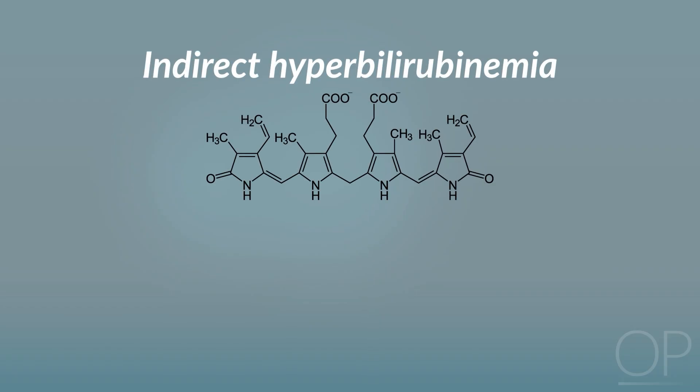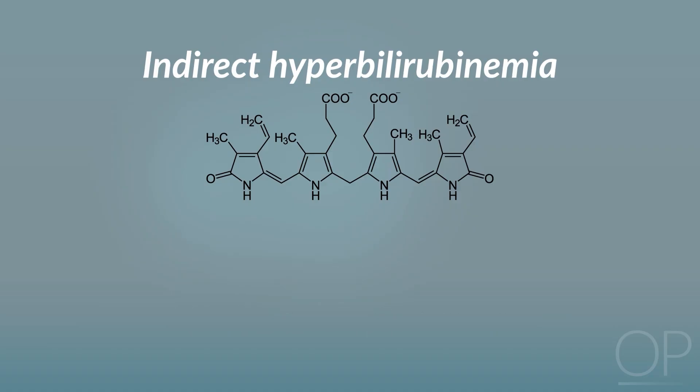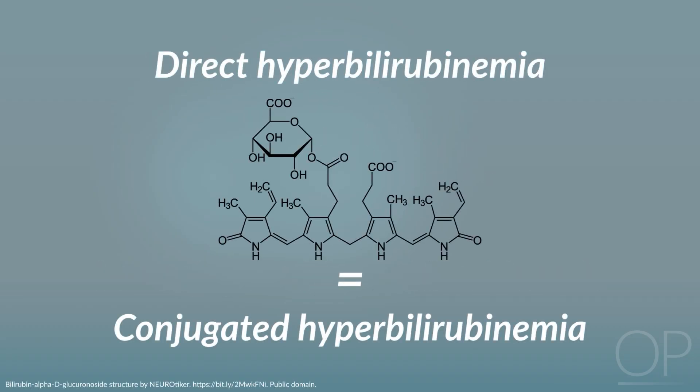This video will focus on indirect hyperbilirubinemia, which encompasses the vast majority of hyperbilirubinemia you will see in newborns. Indirect and unconjugated hyperbilirubinemia refer to the same process and you will see these terms used interchangeably. Direct and conjugated hyperbilirubinemia are also interchangeable and will be touched on only briefly in this video.